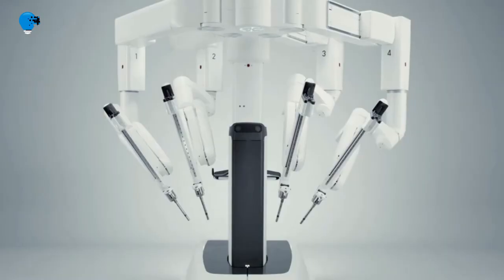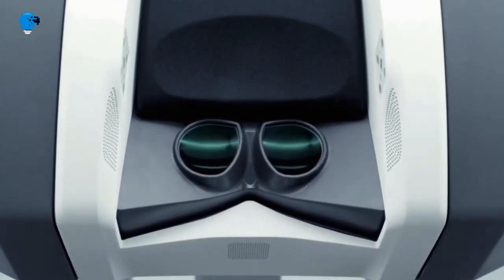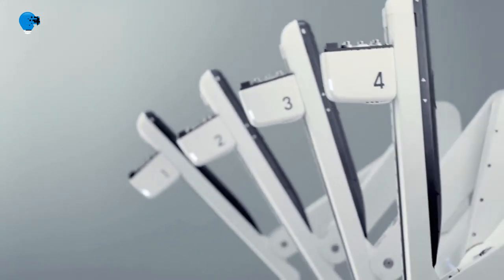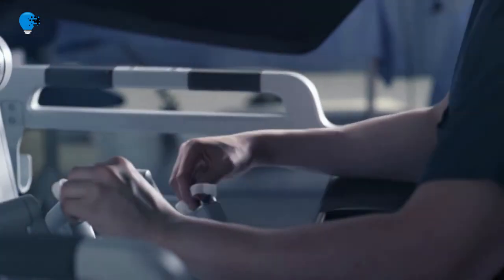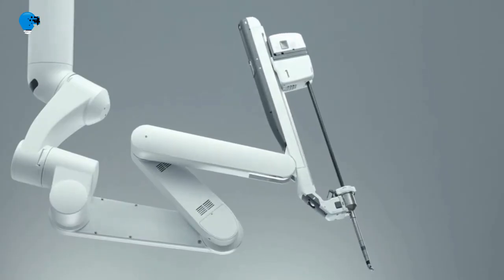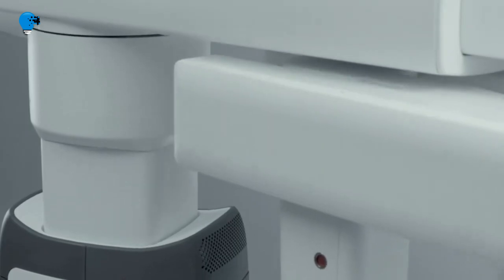Using the da Vinci surgical system can reduce surgeon fatigue while enhancing the doctor's vision, precision, and control. At no point in the procedure does the robot ever make decisions or act independently — your surgeon remains in complete control from the very beginning to the very end of your robot-assisted procedure. Salt Lake Regional is an accredited center of excellence in robotic surgery, the first facility in the state to bear this accreditation, striving to raise the overall quality of care for patients throughout Utah.